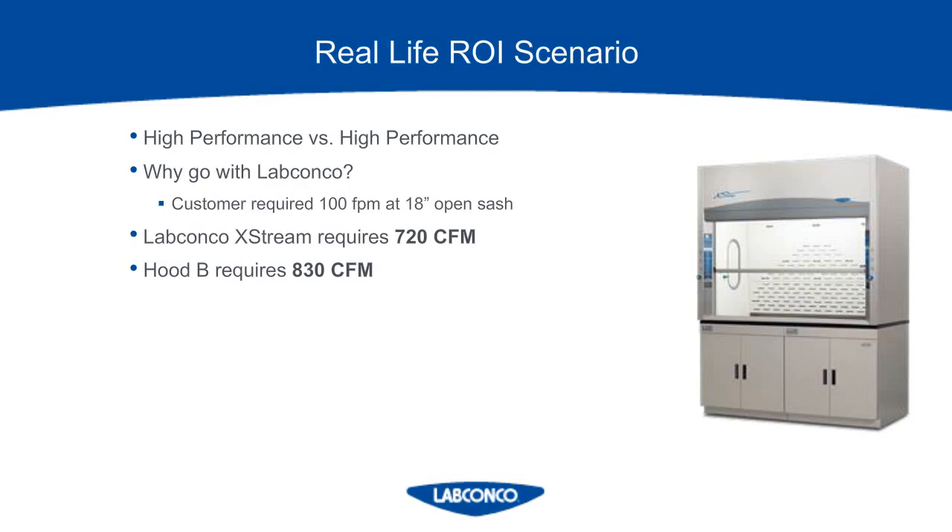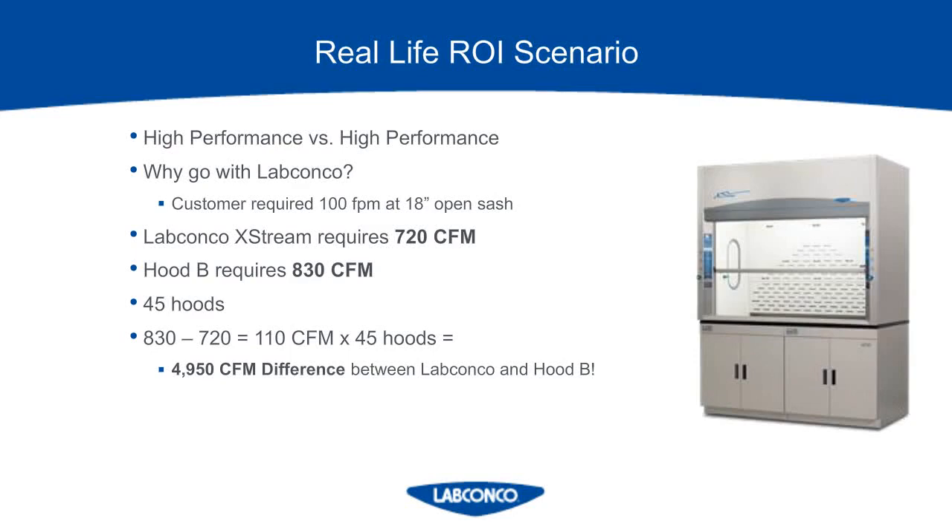A lot of people misunderstand this concept — if your facility requires 100 feet per minute when the sash is 18 inches open, you must look at the fume hood manufacturer's published CFM for reference. A lot of engineers will just calculate this based on the sash opening, but you simply cannot do that on a fume hood since there are too many variables when you're sizing blowers. What you're going to end up with if you do that is a room that isn't properly balanced or significant oversizing of a system, which equals wasted money. On this particular project, there were 45 hoods. Taking the difference between Hood B's CFM and LabConco's CFM and multiplying by 45 hoods gives a difference of 4,950 CFM — almost 5,000 cubic feet per minute. It's imperative to size based on the manufacturer's published data.